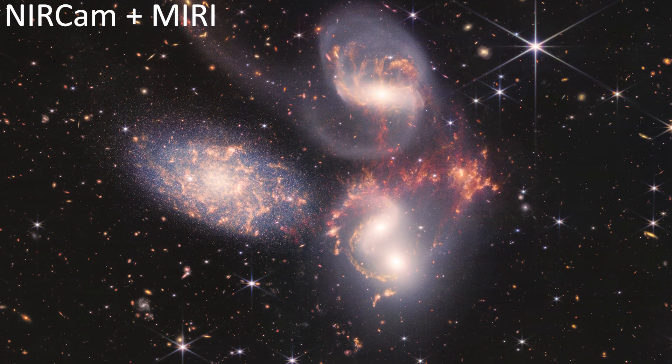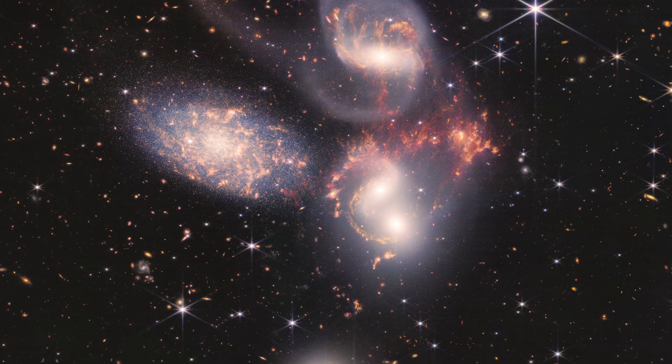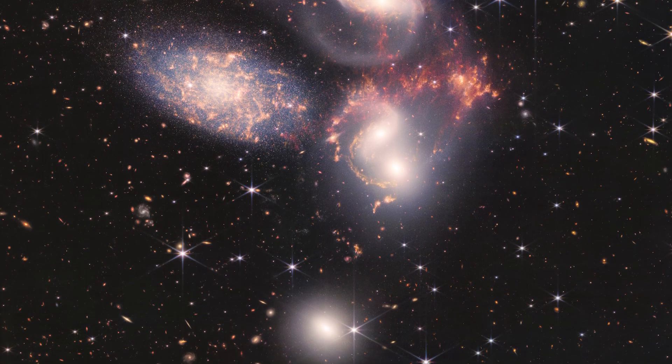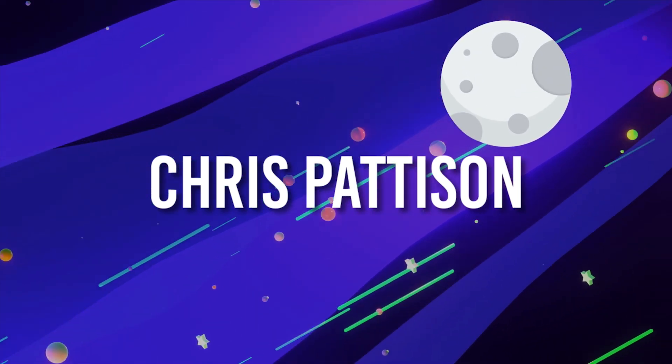As part of JWST's first image release, and to comply with its mission of studying how galaxies form and evolve, we saw two shots from two instruments of Stefan's Quintet, a group of dancing galaxies. Look at how good they are! We actually saw quite a lot from this group of galaxies, so let's not waste any time and jump straight into things.